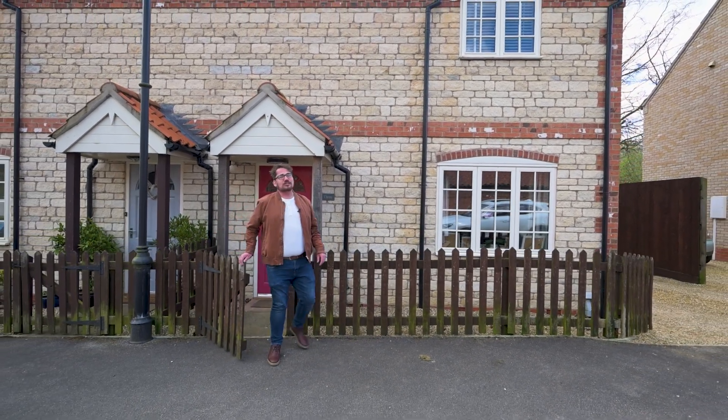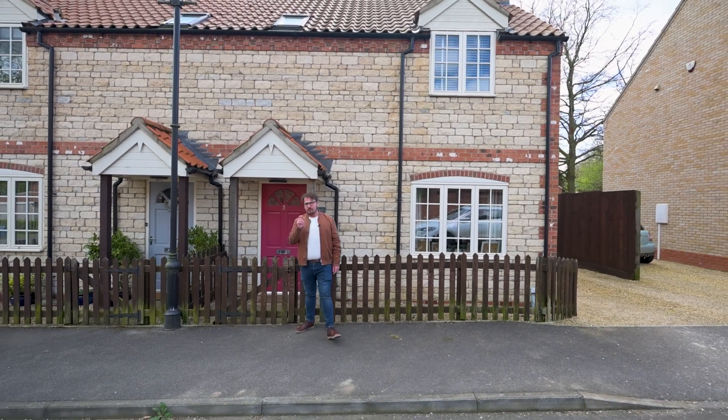To arrange your viewing, please call us on 01522 275102. We look forward to showing you around.